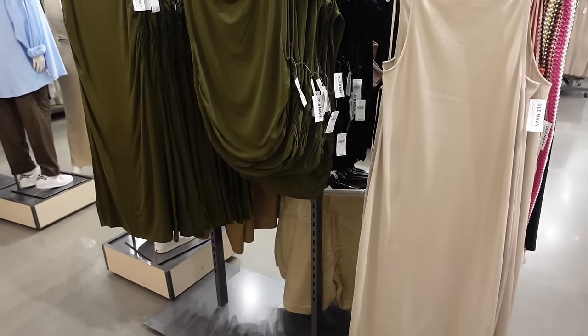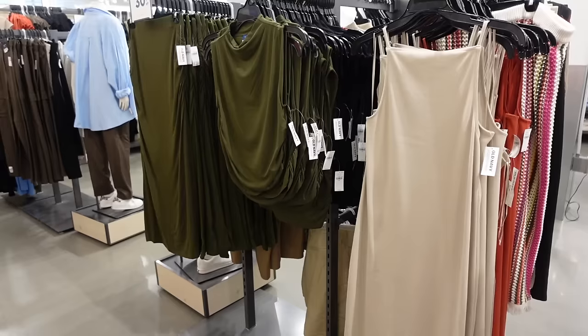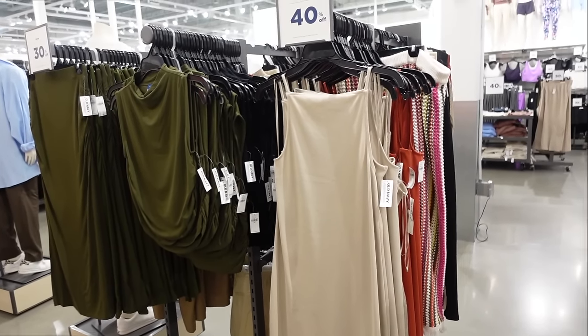Hey guys, welcome back to my channel. Today we're in Old Navy seeing what's new and what's on sale. If you like these videos, make sure you give it a thumbs up, subscribe if you're new, and let's go shopping.